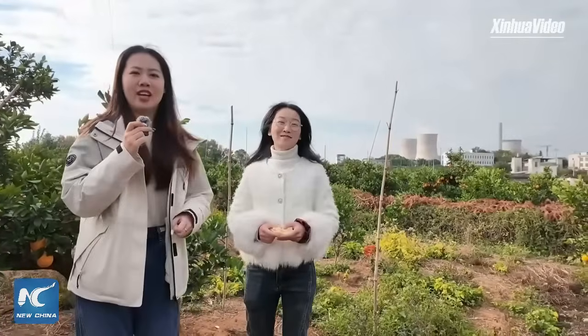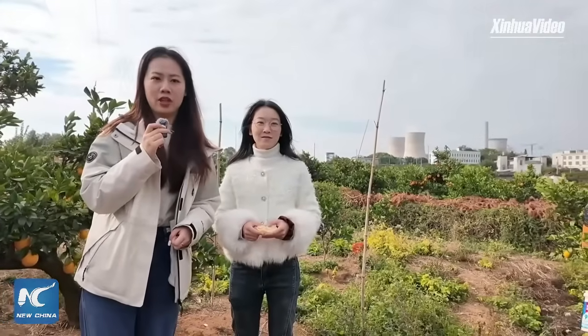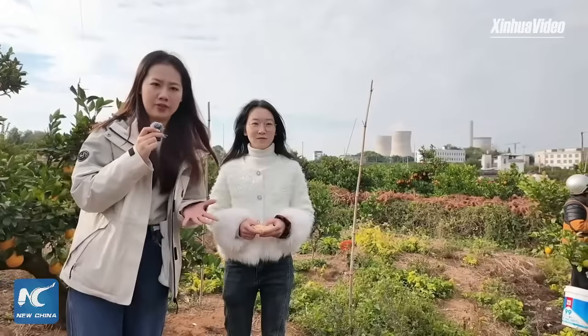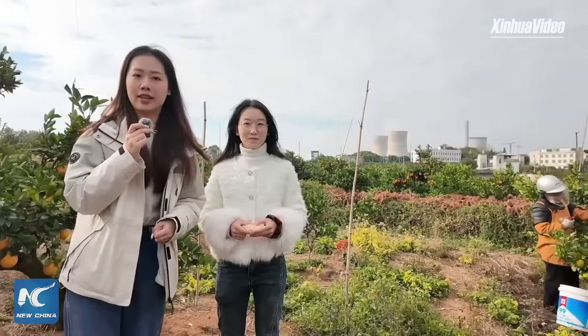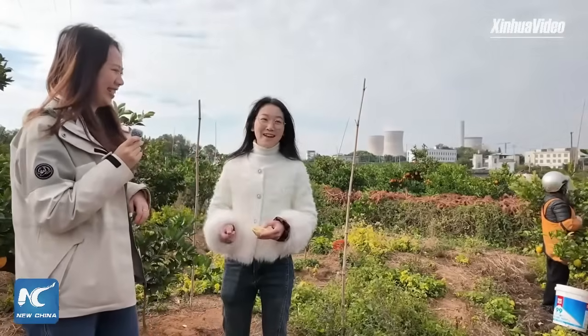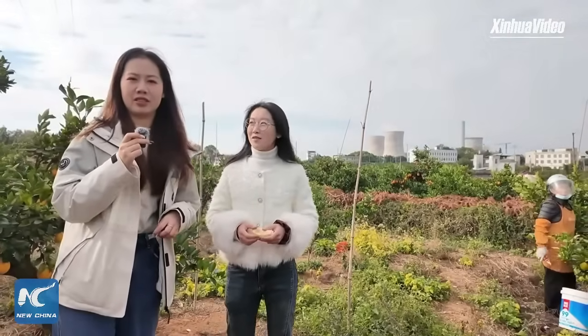Today I invited Xiaoru, a volunteer from the Xinfeng Naval Orange Association. She's going to show us how these naval oranges maintain such high quality and stand out from the rest. Hello Xiaoru. Hi, welcome to Xinfeng.